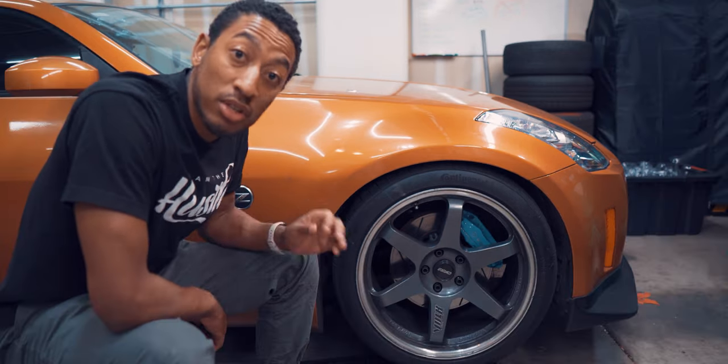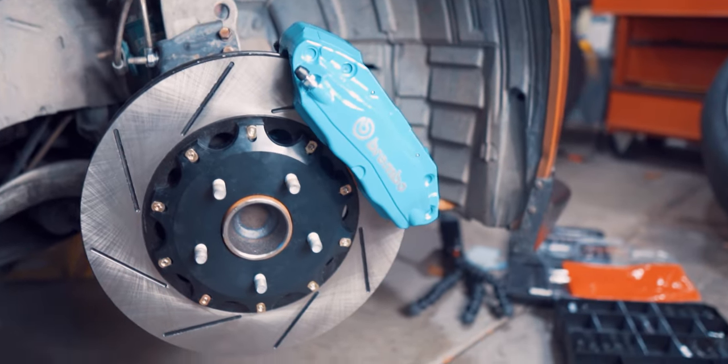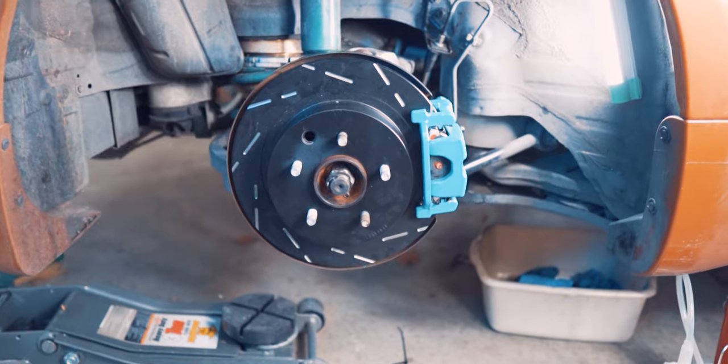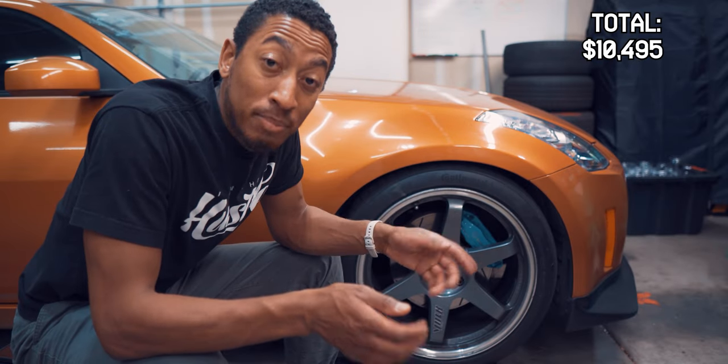We went all out with the braking system. We got a set of Z1 Motorsports two-piece rotors, upgraded Brembo brakes from the performance trims of the 350Z like the Track Edition, and Carbotech XP10 and XP8 racing brake pads front and rear. And we have EBC slotted rotors in the rear. I can't get into someone else's car and drive it right off the bat because their brakes feel like you get nothing for like half the pedal travel. Whereas my car, I just tap the brakes and I'm already decelerating as fast as I need to for daily street driving. The price for stopping on a dime: $1,700.